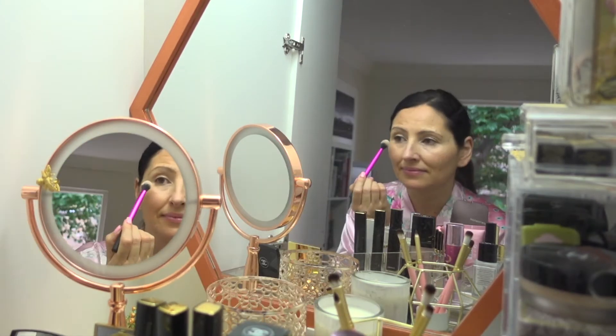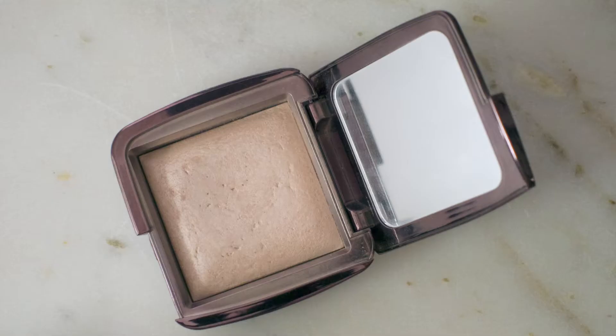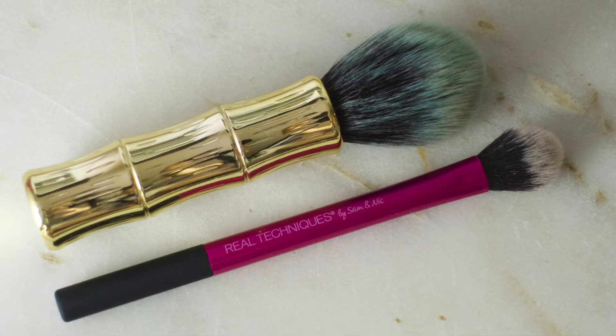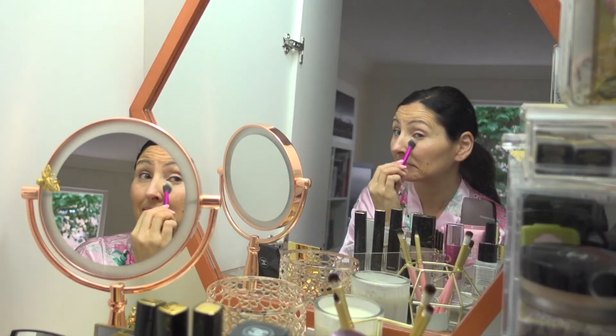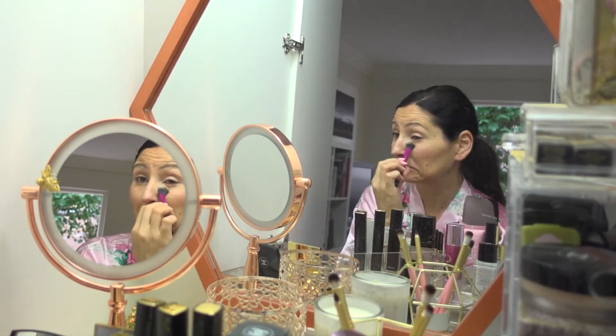After that I like to use the Hourglass Ambient Lighting Powder in Dim Light using my Real Techniques setting brush. I roll the brush across my under-eye area from side to side to set my under-eye makeup.